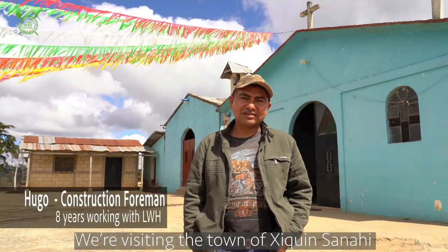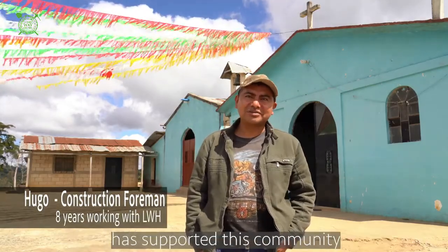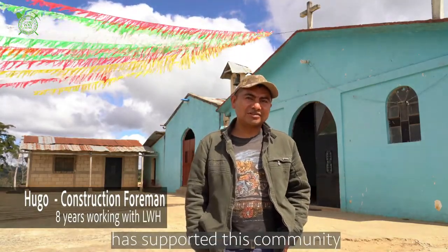We're visiting the village of Chiqui and Sana'i, where the Loewenjong organization has supported this community.